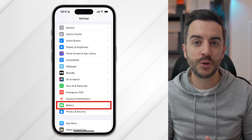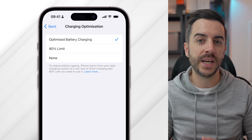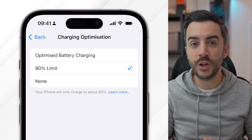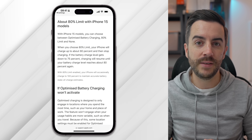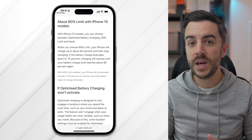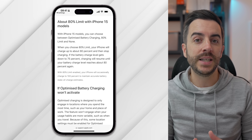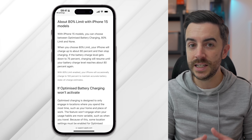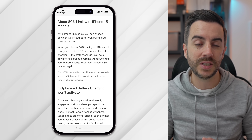Battery charging optimization has been on your iPhone for a while now, but if you've bought an iPhone 15 or 15 Pro, there is an additional option here for you. If you head into Settings, then Battery, then Battery Health and Charging, and then tap on Charging Optimization, you can see that there is a new option called 80% Limit. According to Apple, when you choose this, your iPhone will charge up to about 80% and then stop charging. If the battery charge level gets down to 75%, charging will resume until your battery charge level reaches about 80% again.